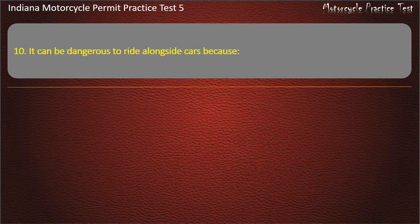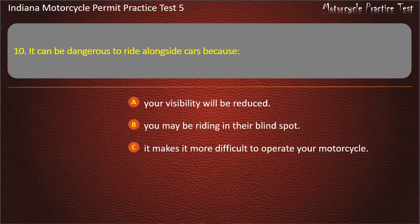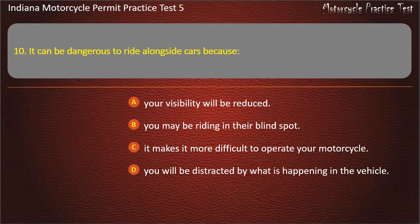Question 10: It can be dangerous to ride alongside cars because: your visibility will be reduced, you may be riding in their blind spot, it makes it more difficult to operate your motorcycle, or you will be distracted by what is happening in the vehicle. Answer: You may be riding in their blind spot.